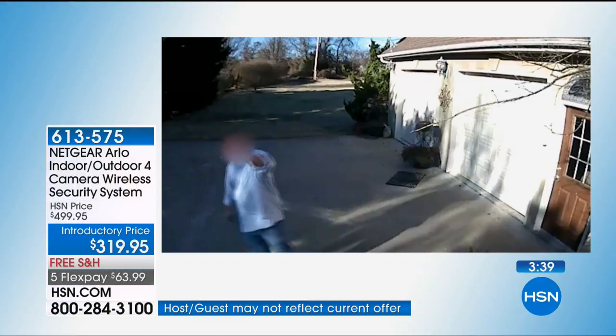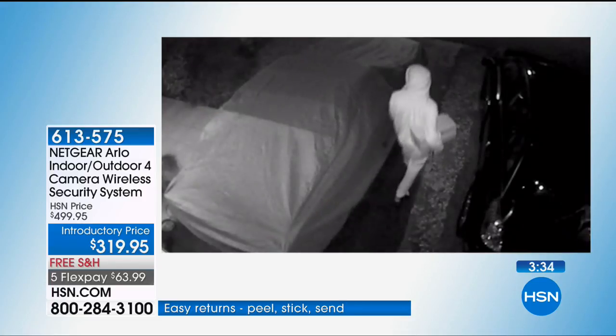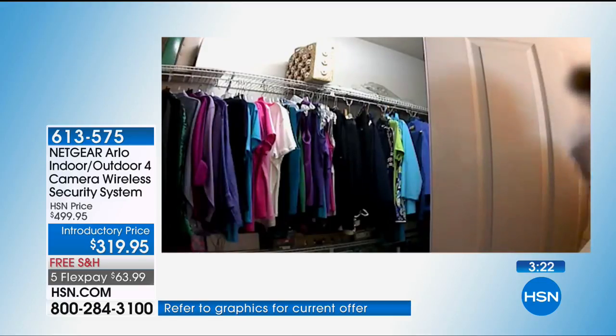Somebody breaks into your house — you know what they do? They call 911. And if you come in your house and forget the code, they come to your house and it's not an emergency. The city will charge you for having a fire truck or police officer come to your house when it's a false alarm.